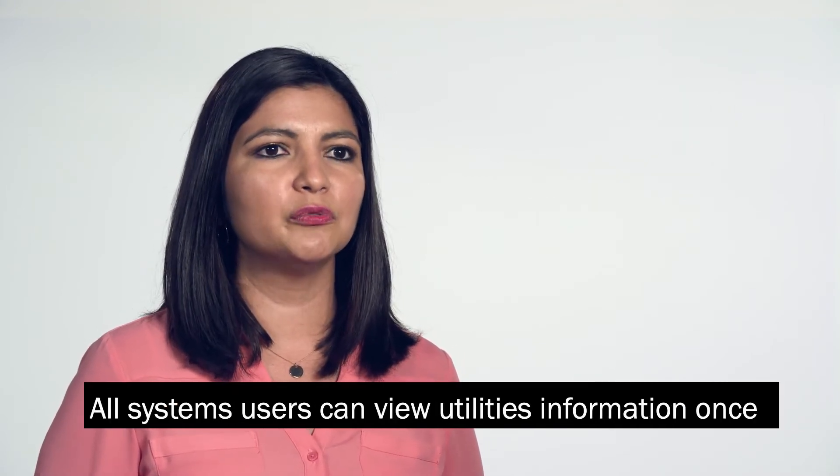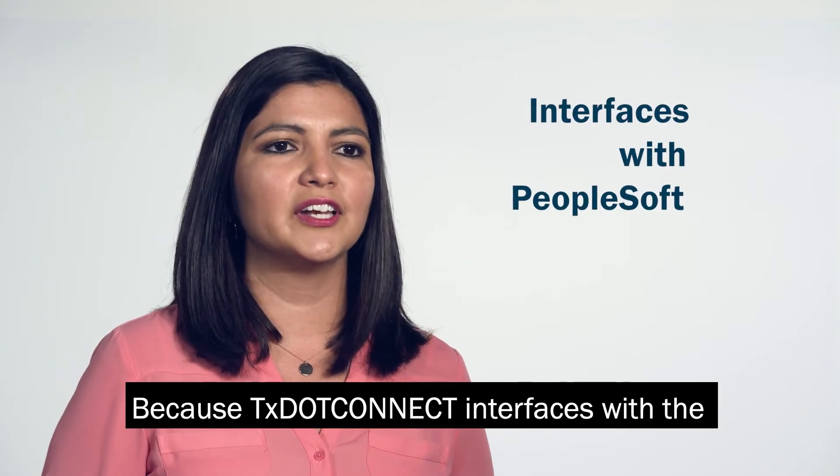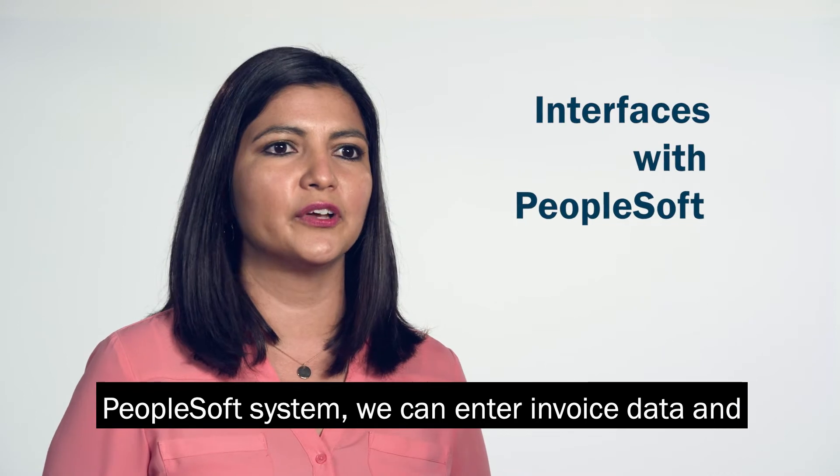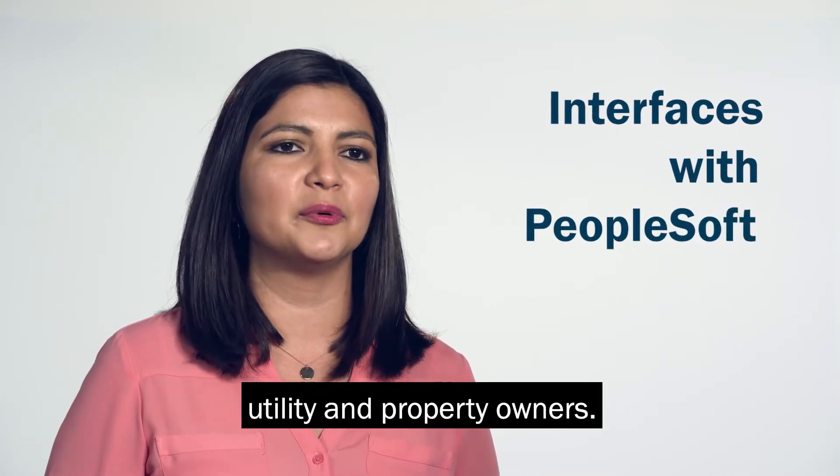So our data is no longer siloed in legacy systems and spreadsheets. All system users can view utility information once only available to a few. Because TxDOT Connect interfaces with the PeopleSoft system, we can enter invoice data and track payments to contractors, utility, and property owners.